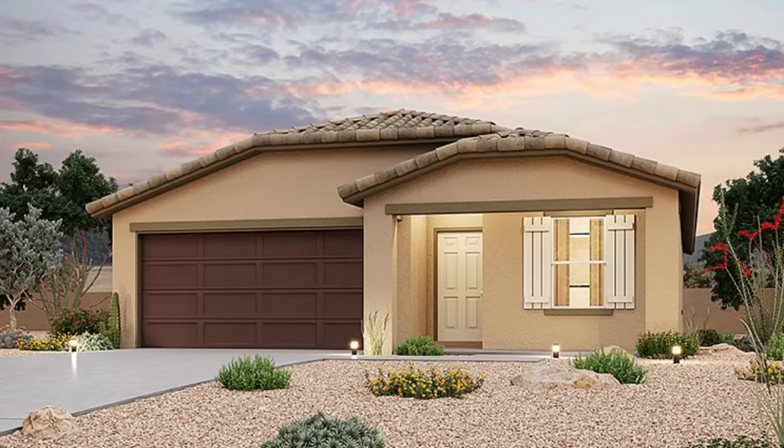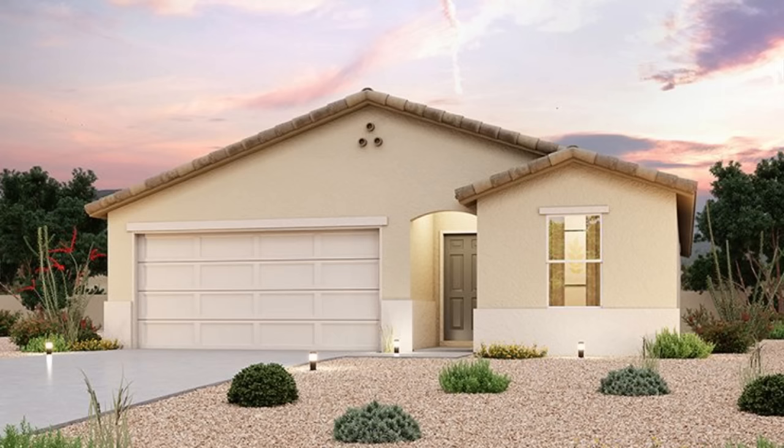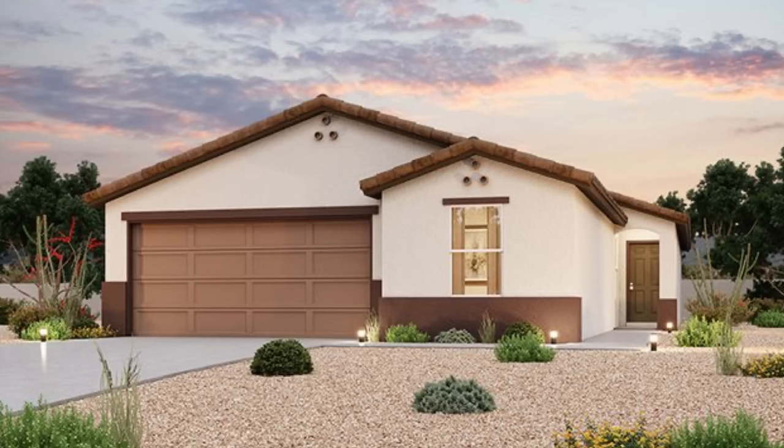Before I wrap this up, I'm going to check out their pricing — keep in mind pricing can and usually does change, but will be accurate at the time of posting this video. The Radiant is listed at $263,900, the Emerald at $283,900, and the Marquis at $303,990, all at their Mountain View Estates community in Casa Grande, Arizona. Lot sizes or any HOA fees aren't currently listed on the site, but the prices do seem fairly reasonable for a new single-family home.